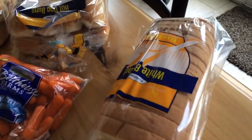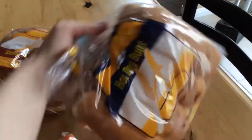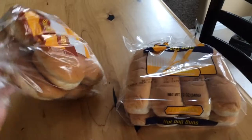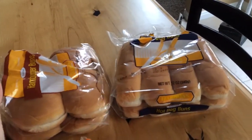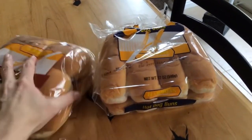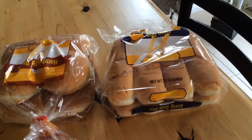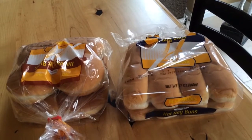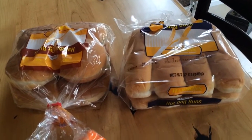I got some store brand white bread and some store brand hot dog and hamburger buns. I really wish buns could come four in a pack because it's just my husband and me and we always end up throwing buns away. I do freeze them but still I end up throwing those away too.